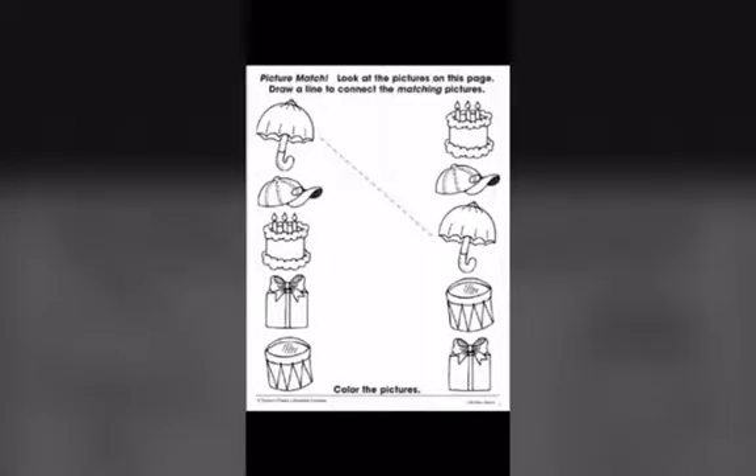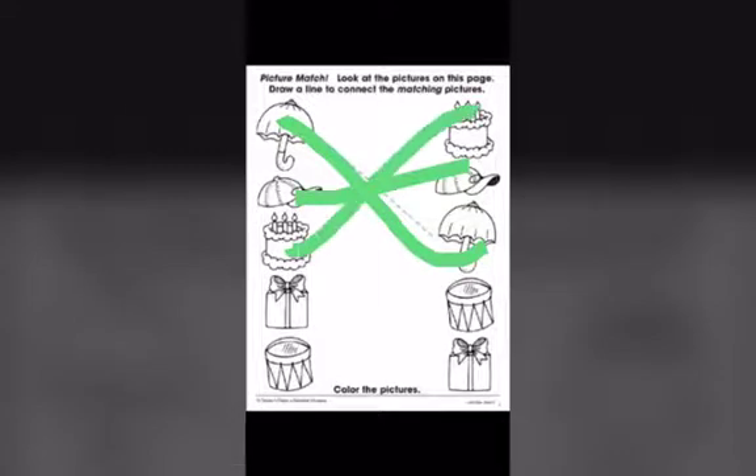Let's clap for ourselves! And now, children, it's time to show your mummy and papa how well you have learnt to match the things that look the same. In this worksheet, you will match the things that look the same — you will match the umbrella to the umbrella, the cap to the cap, the cake to the cake, the gift to the gift, and the drum to the drum. I am sure, children, you all will be able to do it.